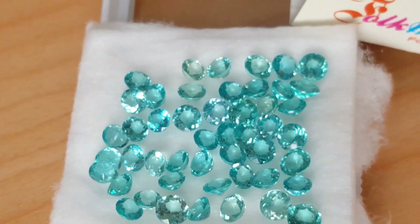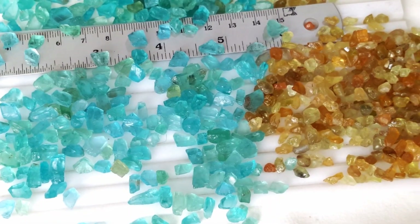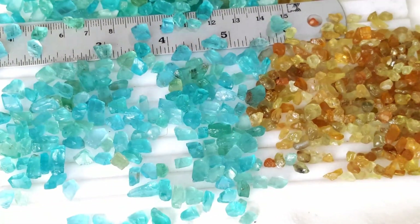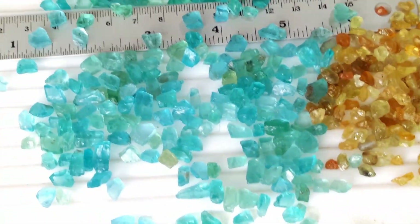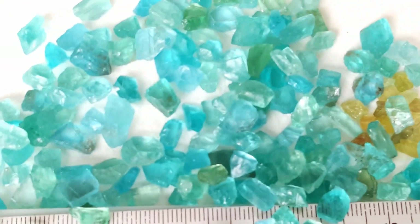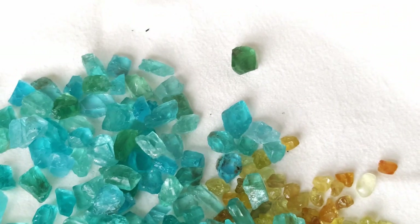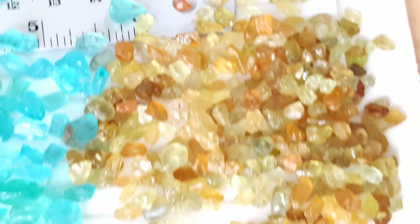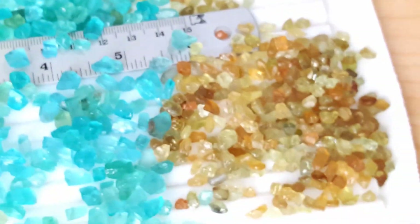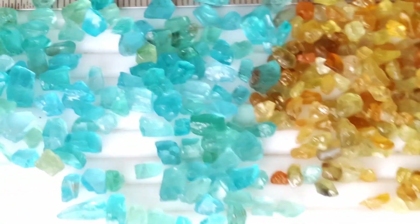While the gem comes in many colors, it remains a very popular blue gemstone. Apatite has a hardness of 5 on the Mohs hardness scale. This brittleness makes it hard to cut or cab and turn into jewelry. It has numerous scientific and other uses, as well as being used as a gemstone.